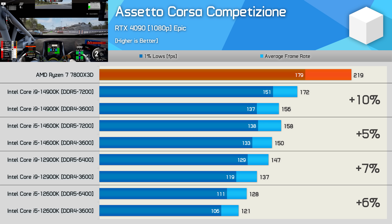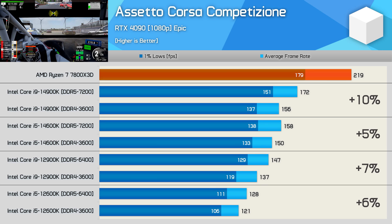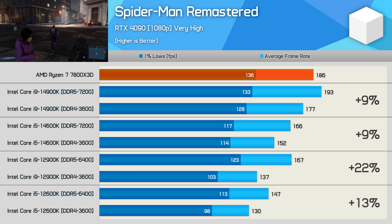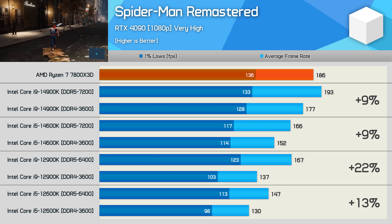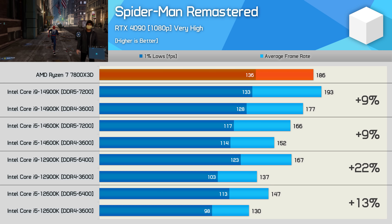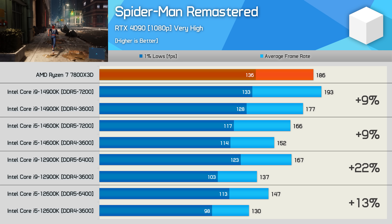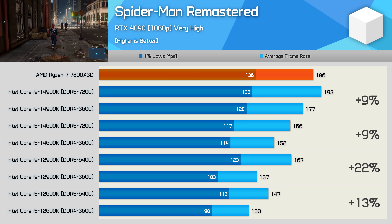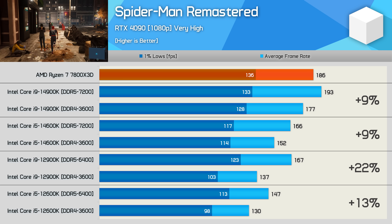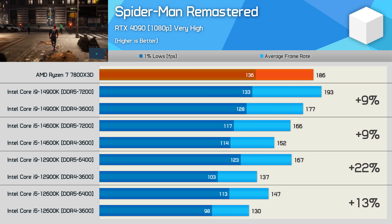Although Assetto Corsa Competizione benefits massively from L3 cache, system memory doesn't appear nearly as important — the 14900K saw the biggest gains here at just 10%, so DDR5 offered only a mild uplift across the board. For Spider-Man Remastered, I haven't tested with ray tracing enabled this time, which previously led to larger DDR5 advantages. With the Very High preset and no RT, the 14th gen CPUs saw a 9% improvement with DDR5, while 12th gen models saw 13 to 22%.